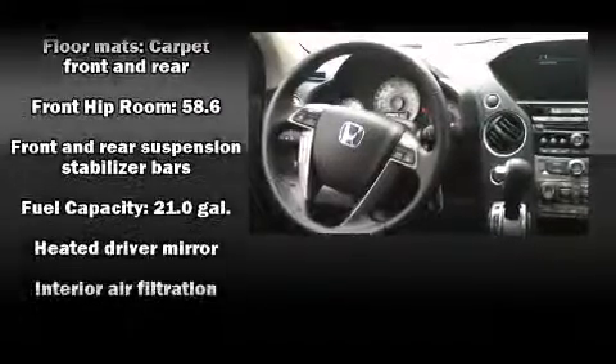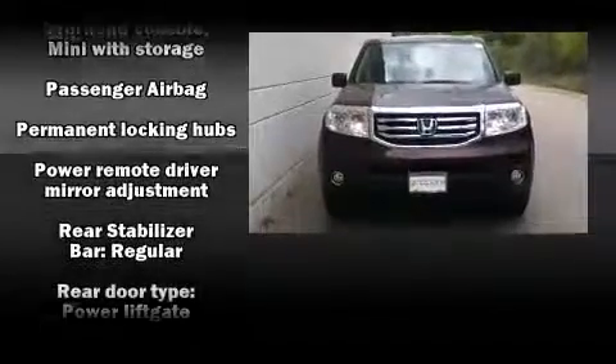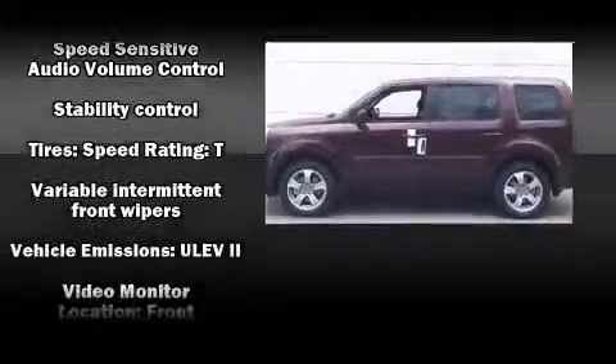Honda also prioritized safety and security with features such as traction control, brake assist, and four-wheel disc brakes with ABS. Various mechanical systems are monitored by electronic stability control, keeping you on your intended path.